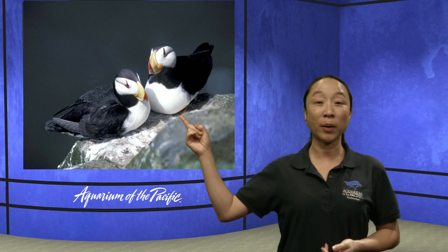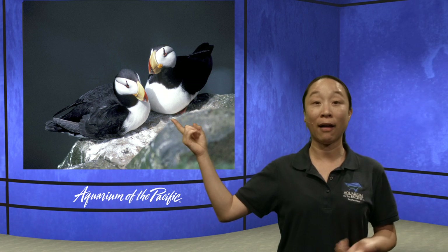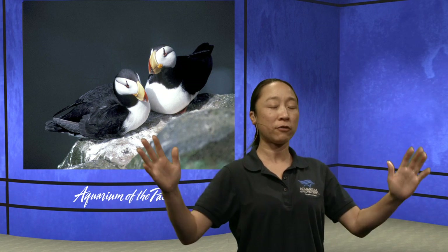We have Mila asking: what do horned puffin females look like? They actually look the same — in this picture we might have a male and a female, but they look the same. It's the same thing with penguins — the males and females look very similar. There are some birds where the boys and girls look super different from each other, but for puffins and penguins, they actually look similar.